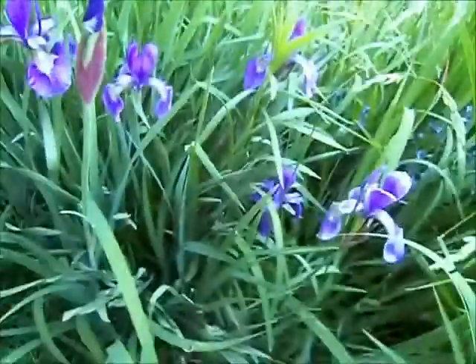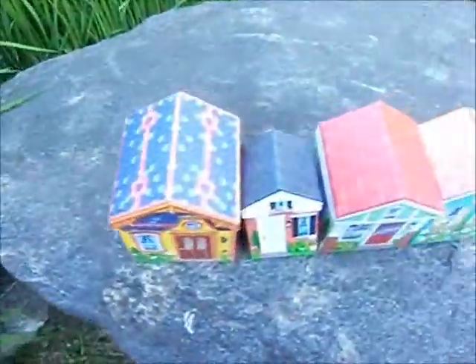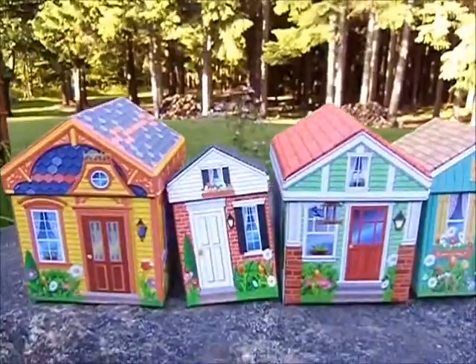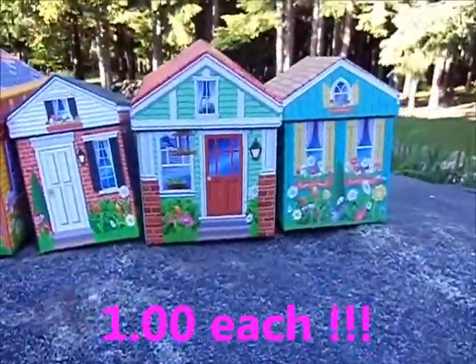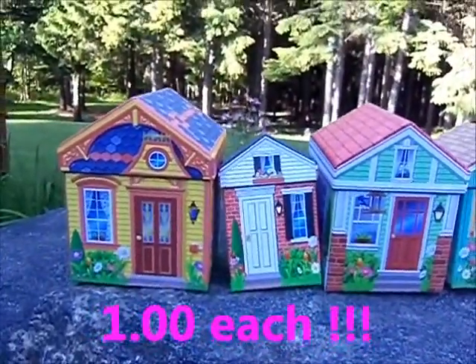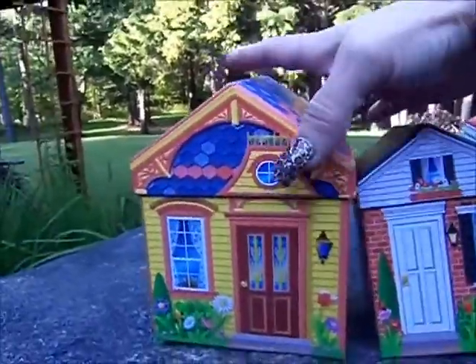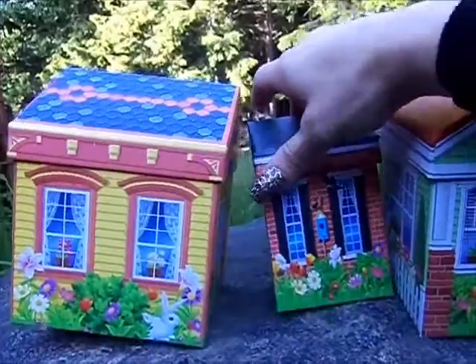But you gotta see this, it's so freaking cute. I have it out here because it looks so pretty on my famous rock that I love to film on. Look at my little box houses — aren't they so cute? They were one dollar and they come in all different sizes with different pictures on each side. Aren't they so sweet?